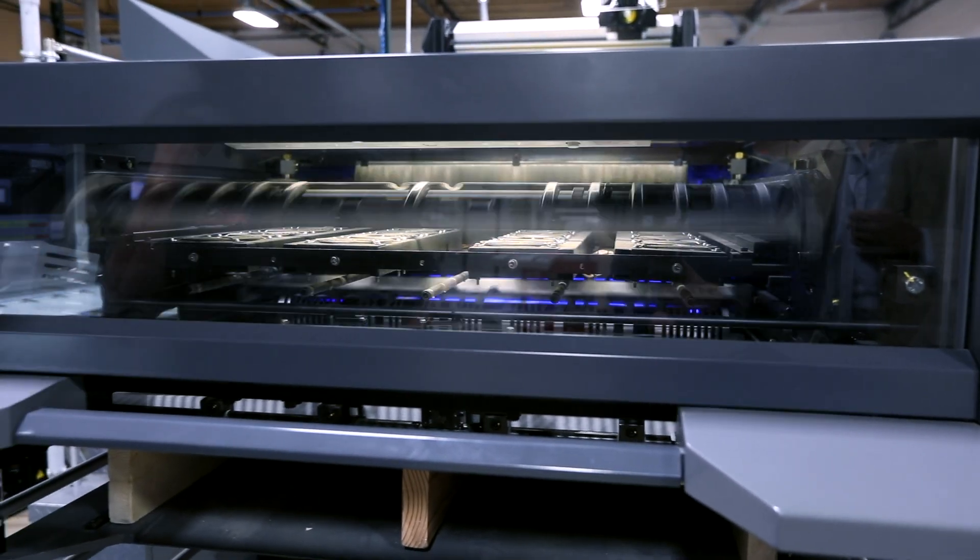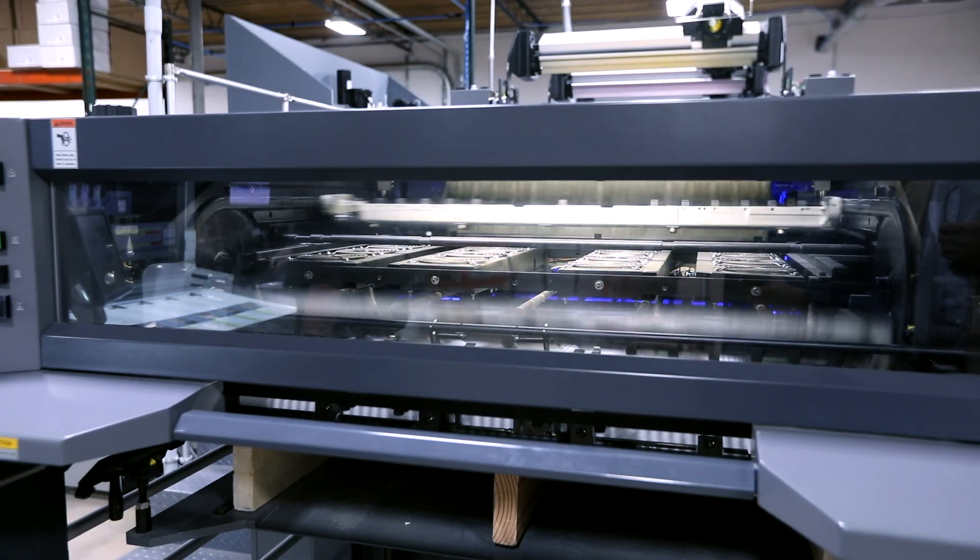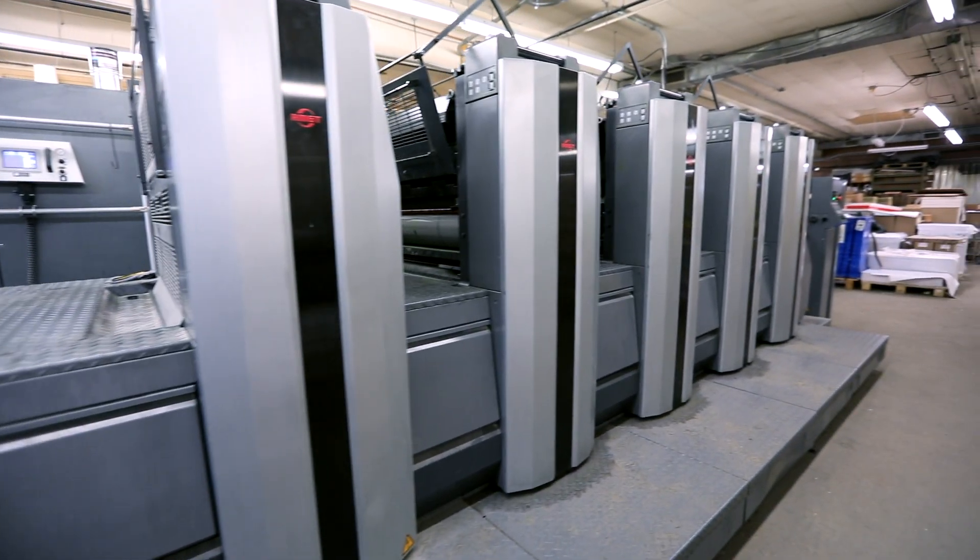The make ready on this press was approximately 400% faster than our old press, because that press we made ready by hand. This press does everything automated, and we were able to use the footprint of this press to fit it in this small building. The small footprint has been a huge advantage for us.